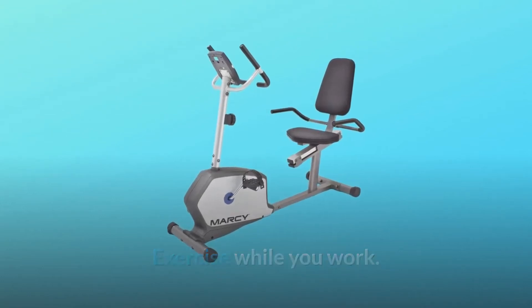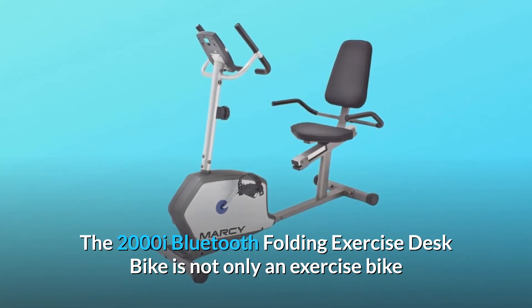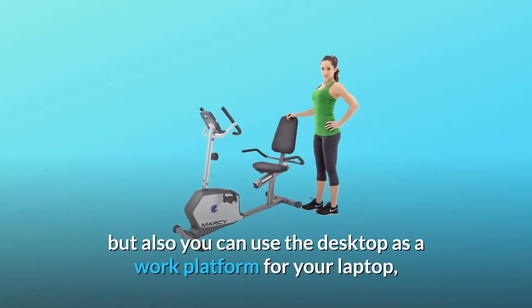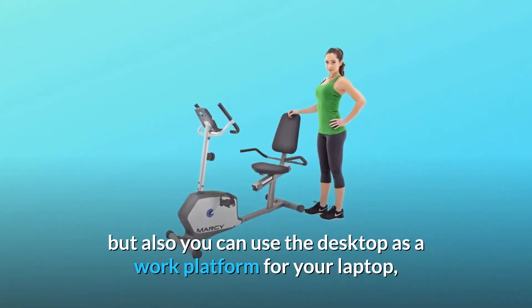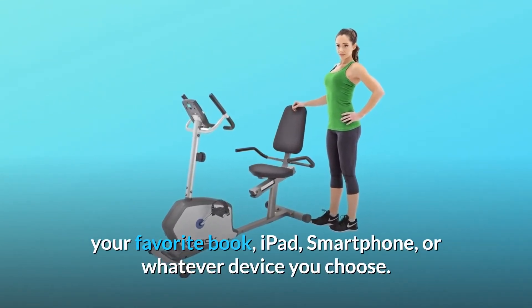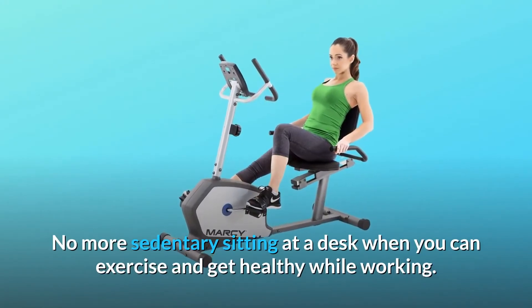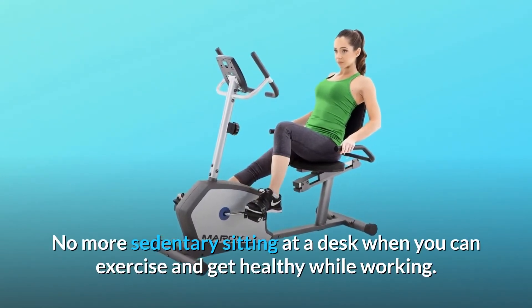Exercise while you work. The 2000i Bluetooth Folding Exercise Desk Bike is not only an exercise bike, but you can also use the desktop as a work platform for your laptop, your favorite book, iPad, smartphone, or whatever device you choose. No more sedentary sitting at a desk when you can exercise and get healthy while working.